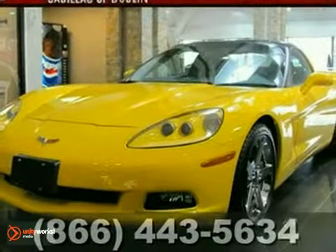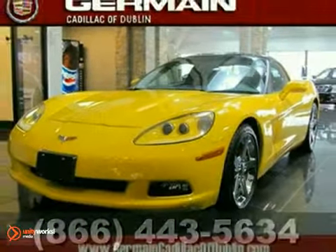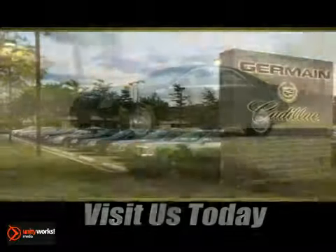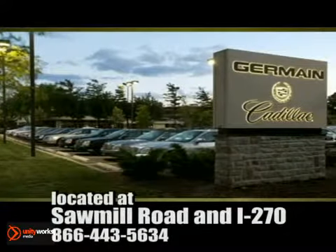Come on out and test drive this Corvette today. Come experience luxury the Germane way, at Cadillac of Dublin, conveniently located at Sawmill Road and I-270.